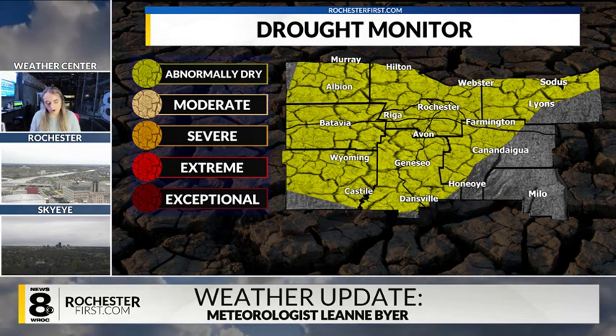Over the last few months, parts of western New York — and actually parts of different counties such as Monroe, Livingston, Orleans, Genesee, and Wyoming counties — have actually been placed under a moderate drought.